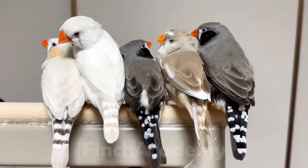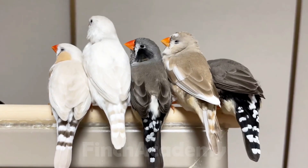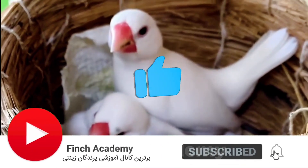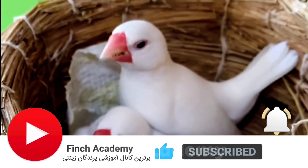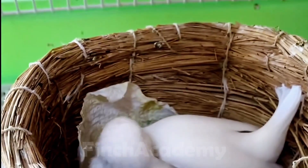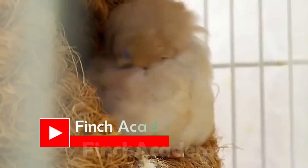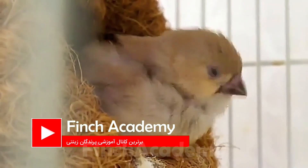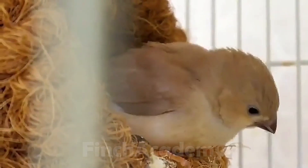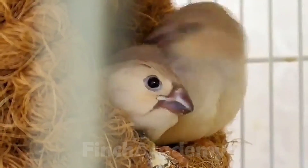If you've watched this far, I know your bird's health truly matters to you. Please like this video. If you've had any experience with mites or have questions, drop a comment below — I read all of them and reply. Don't forget to share this video with your bird-keeping friends; you might save a bird's life today. Subscribe too, because I've got more powerful and helpful guides coming your way. Wishing you a nest full of healthy chicks — see you in the next video!